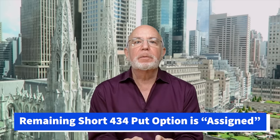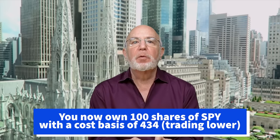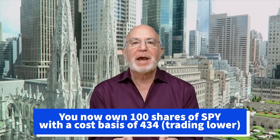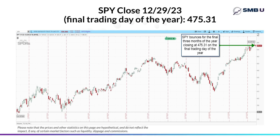At this point you're still short that other 434 put, so your broker is going to assign you 100 shares of SPY and you'll pay $434 per share for those, even though they're trading down at 421.19 — because that's the put strike price you sold. At expiration, you're required to buy those shares at $434 per share regardless of how much lower they're trading. Then, moving to the end of the year, SPY rebounded and ultimately closed the year at 475.31.